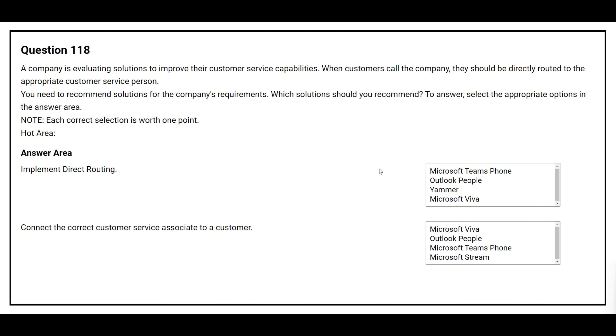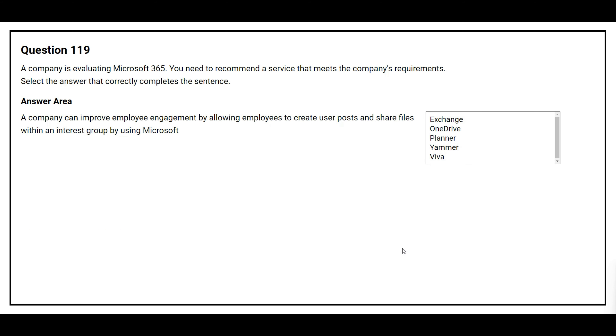Question number 115. Your company has a Microsoft Office 365 subscription. As an administrator for this subscription, you are educating new users on which component to use for audio and visual communication with colleagues. Which of the following is the component that should be used? Option A: Microsoft Exchange Online. Option B: Enterprise Mobility plus Security. Option C: Microsoft Teams. Option D: Microsoft SharePoint Online. The correct answer is Option C, Microsoft Teams.